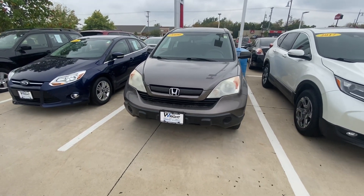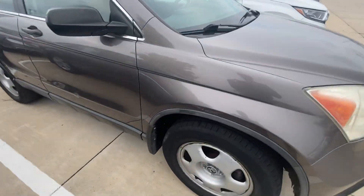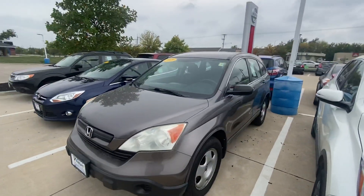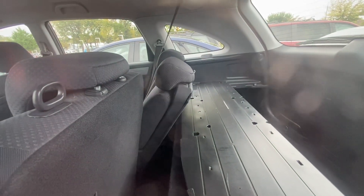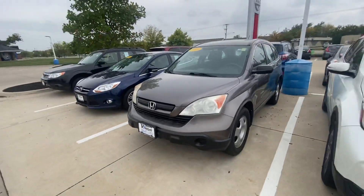Hey guys, this one's a 2009 Honda CR-V, cloth interior, front wheel drive, about 190,000 miles on this one. Like I said, they took great care of it — good condition. This one would be on the lower end of the price range. I'll show you what the price is in the email. This is another option that we can look at when you guys get here.